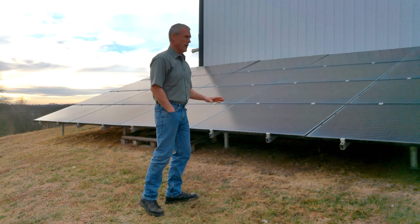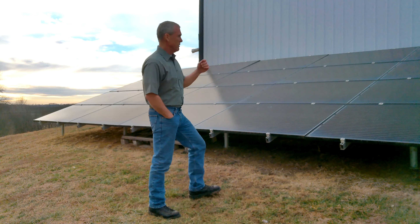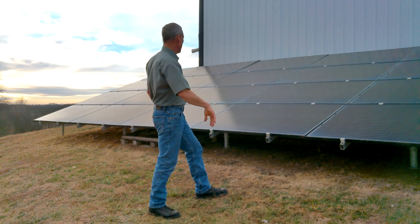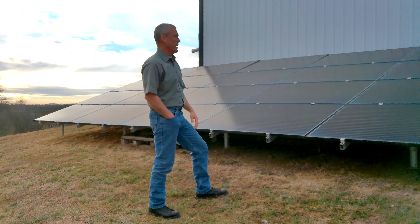This is a 7.9 kilowatt solar array. It's got 20 panels. It's 12 feet tall, 35 feet wide. It sits behind this 30-foot shop, so you don't really see it from the house.